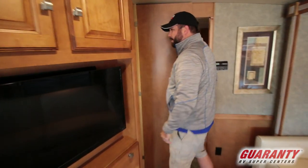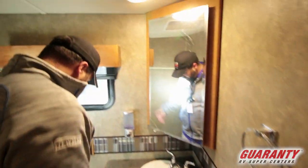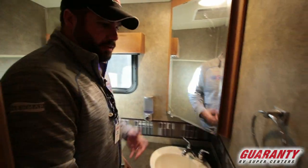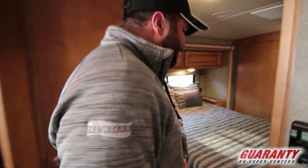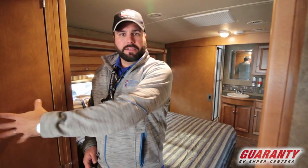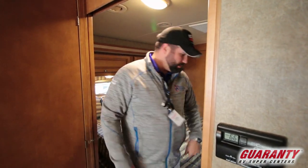First, the half bath — surprisingly enough you can squeeze in here. Just got the toilet and sink. This is nice. The bath and a half serves a dual purpose: not everyone wants two bathrooms, but when you're on the road that's going to be the bathroom you access. And when the slides are in you can't access the ensuite bathroom. But if you have guests, you can leave personal stuff in your own bathroom and still have this one for guests.